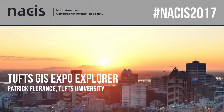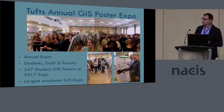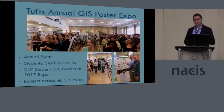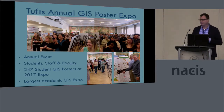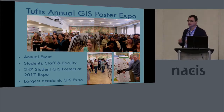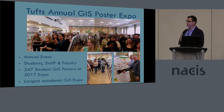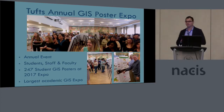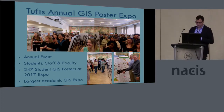I'm at Tufts University and I'm going to talk about Tufts GIS Expo Explorer. Just a little quick background before I show you the new app we've designed. At Tufts, we have an annual poster expo every year where students, faculty, people from industry, Esri folks, all sorts of folks come out. Last year we had 247 student entries — it's the largest academic GIS poster expo in the country. There was no record before we set it, and we like to break our own record every year.